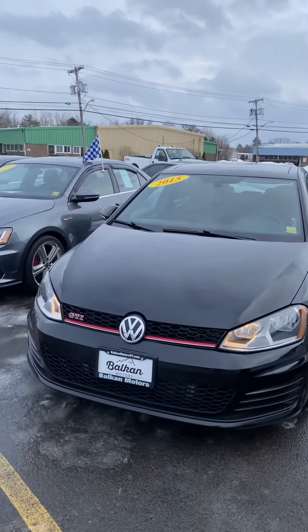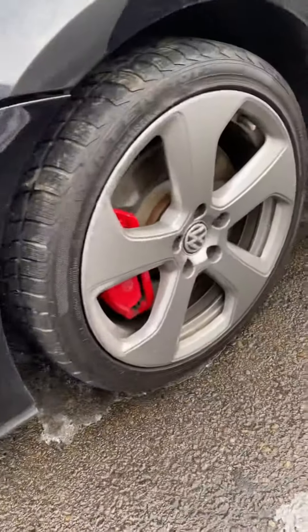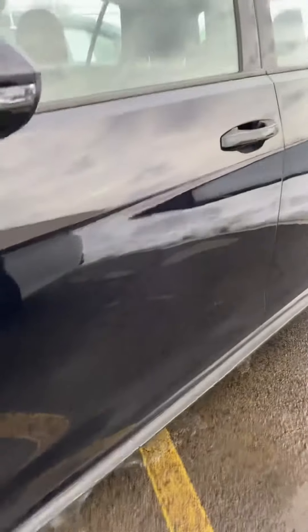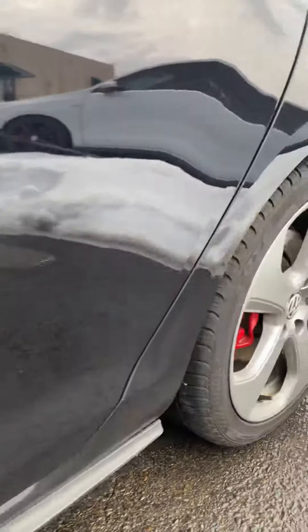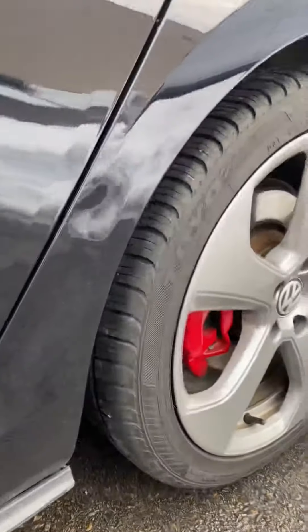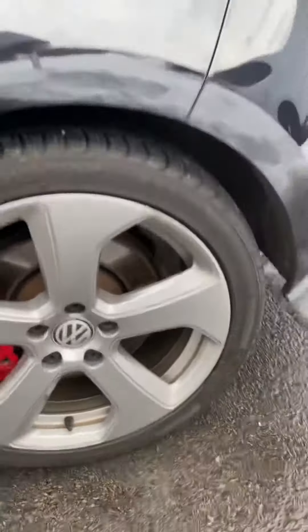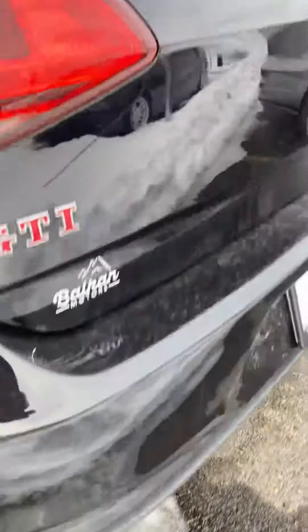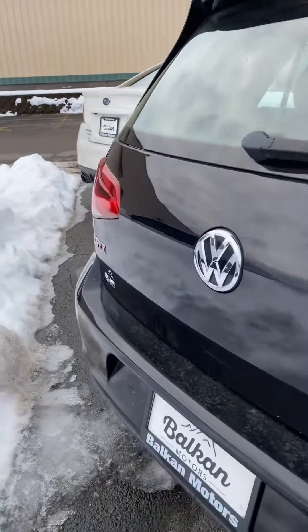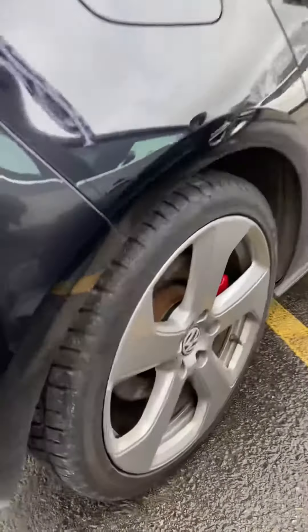How's it going everybody? This is Connor over at Balkan Motors and this is our 2015 Volkswagen Golf GTI. This car is in really good condition, with a minor dent right in there. All the wheels are in great condition. It does have a muffler delete that can be reverted back to stock at the customer's discretion.